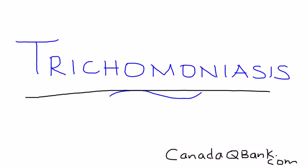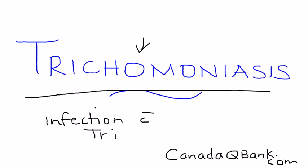Trichomoniasis is the topic for this video. Trichomoniasis is essentially an infection with Trichomonas — that's the name of the disease and this is the name of the organism: Trichomonas vaginalis.